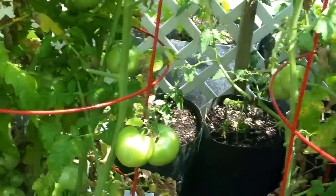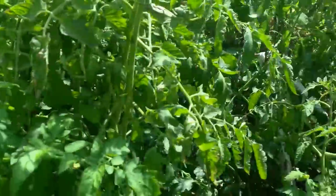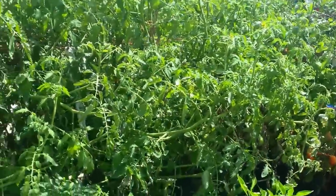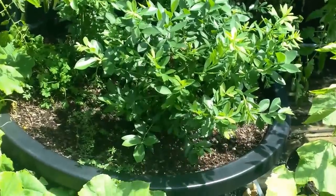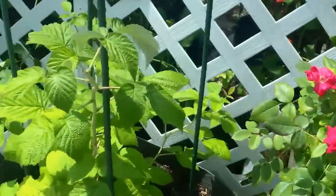Look at the clusters and clusters of tomatoes that are on their way — time for some fried green tomatoes at the house. The raspberries out front are just growing like crazy. I cut out all the old dried stuff that produced fruit this year and now the new stuff is growing like crazy. Let me give you a quick trip out there and show you.